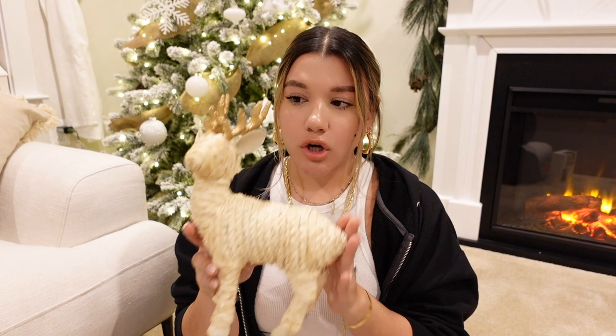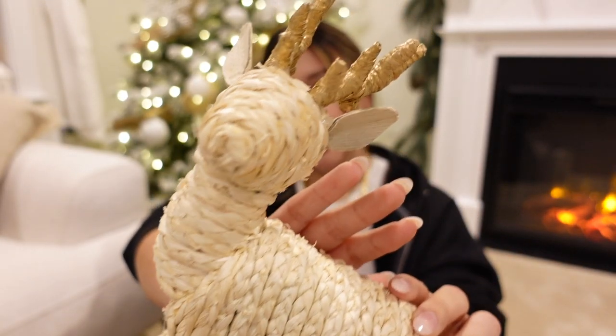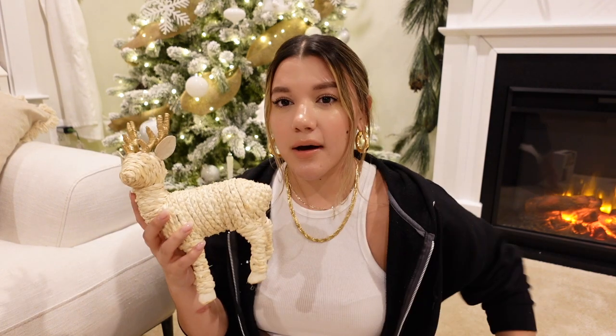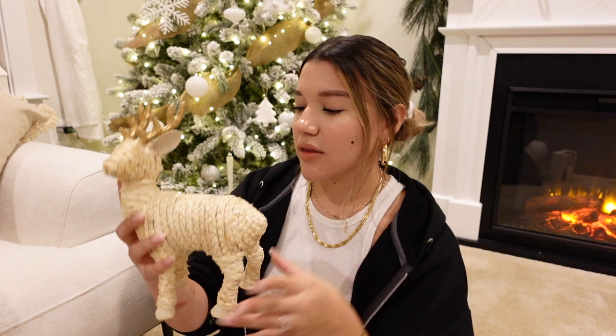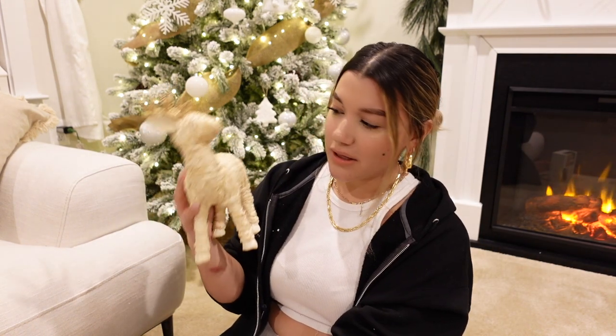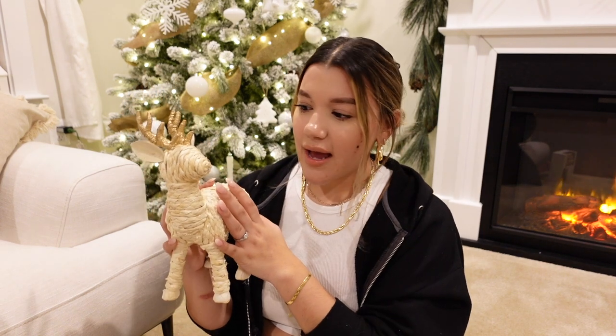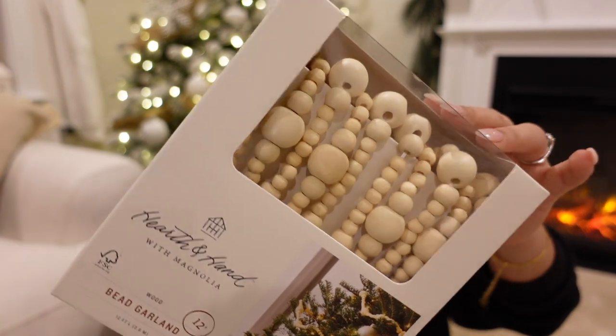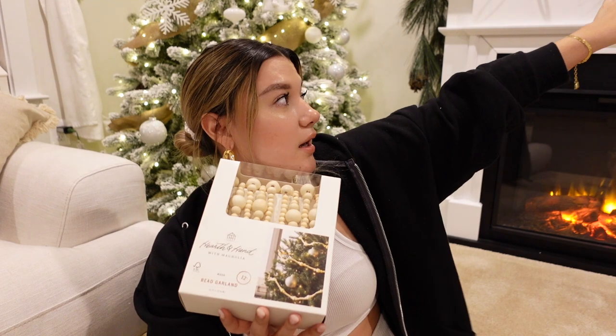I also got this deer from Target — it's a woven deer with gold antlers, and it looks so cute. This is actually the centerpiece of my tablescape, though I'm still playing around with the decor placement. I feel like it adds some height to the table. I also picked up this bead garland from Target — I think I'm going to use it for the fireplace or on the railing where I just did the garland, to create a little bit of texture.